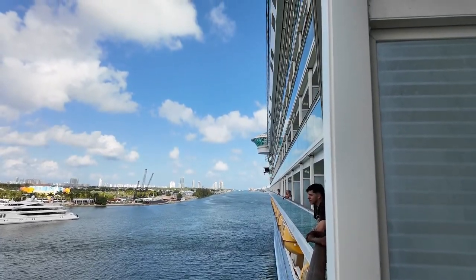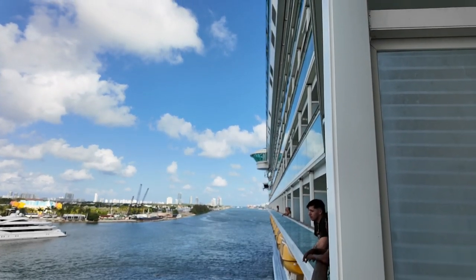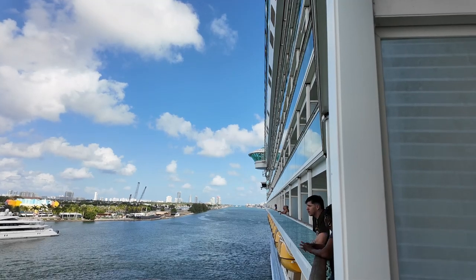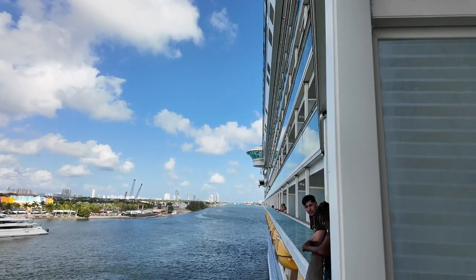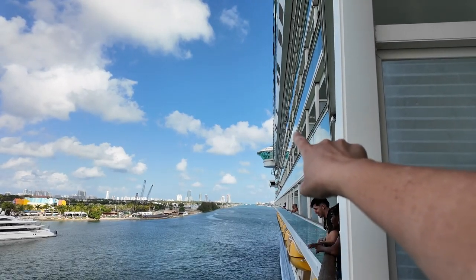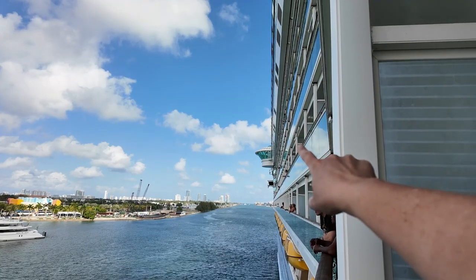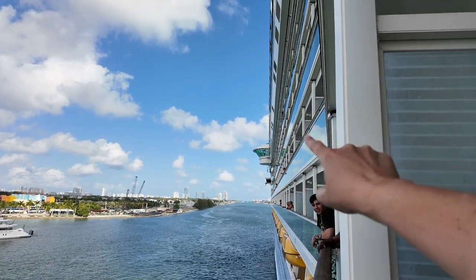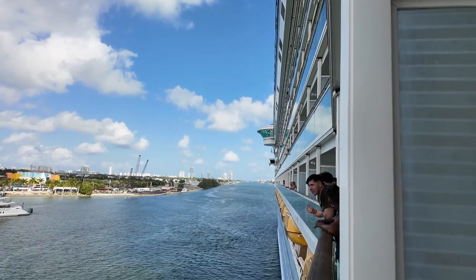See that little bump out up there on the ship? That's where the captain and his crew are steering the boat. Wait — that's not where... what is that bump out right there? Is it the bridge? I don't think it is the bridge.